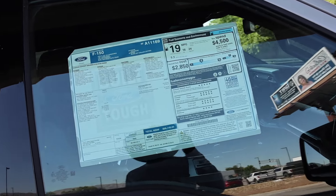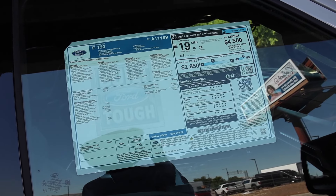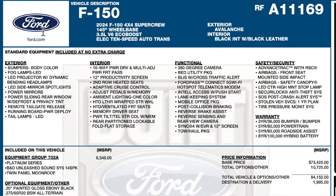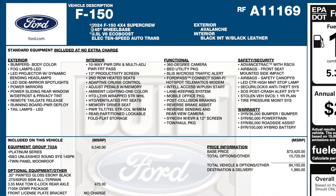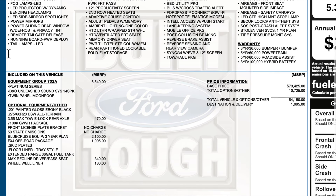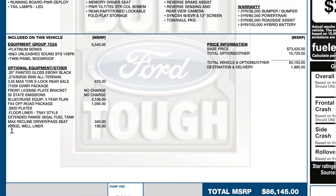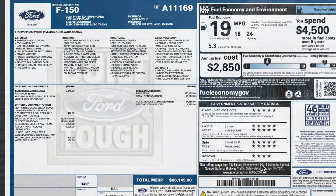We'll call this a 2024, and the next one we'll call it 2024 and a half. Here is the description and a short listing of the standard equipment. They're both going to be a 702A equipment group. Options include 355 max tow with the locker, Blue Cruise for $2,100, FX4 package, max recline, and wheel well liner for $180. Destination is $19.95 with a total price of $86,145.